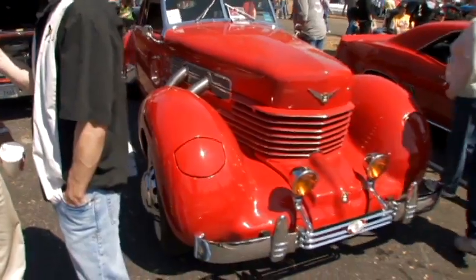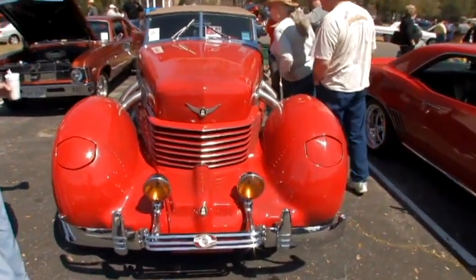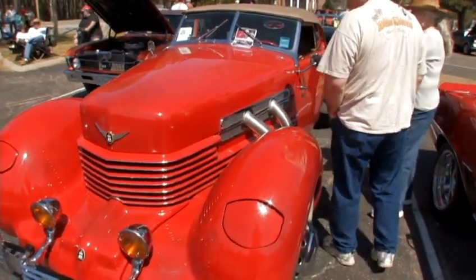You will not. In this particular car that you're looking at, they only made 60-plus — they say between 60 and 64 of the four-seaters. This is a four-seater, and it's what they call a 37-812 Sport Phaeton.